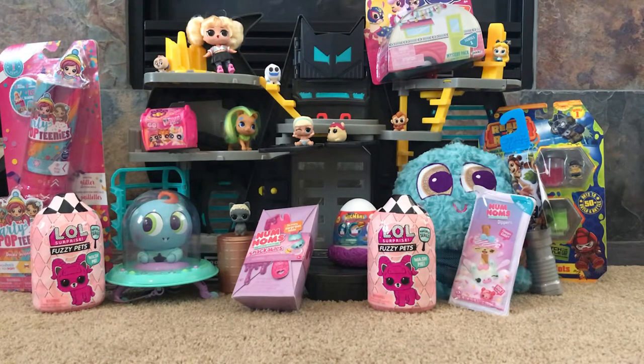There are so many great new and some of our old favorite surprise toys coming out that we just couldn't resist. Plus we just got two new LOL Surprise Fuzzy Pets in the mail and so we have to open up both of them so we can play with them right away.